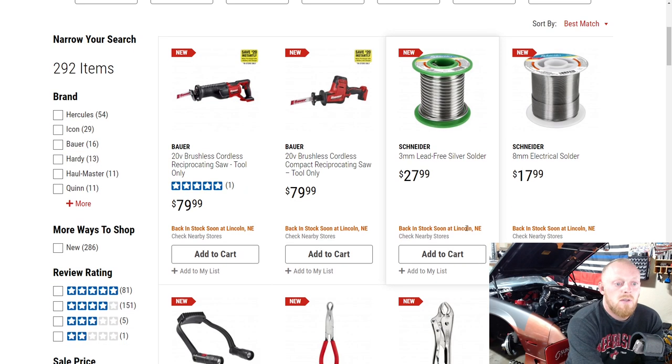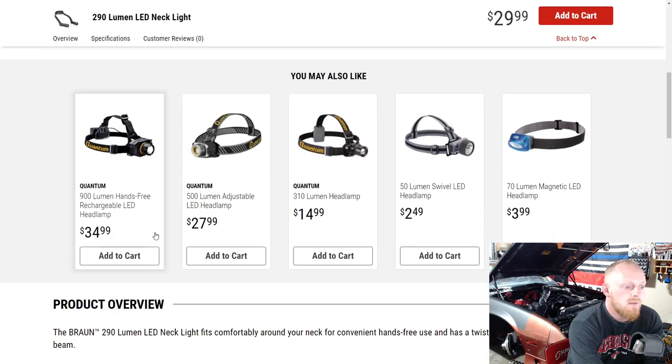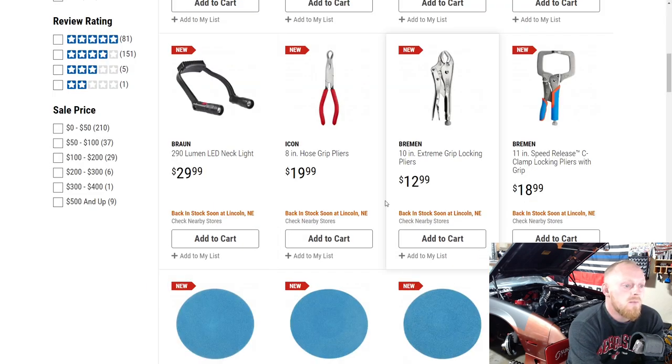Then they have a couple rolls of solder. They also have a Braun 290-lumen necklight, which is pretty nice. It's rechargeable with up to four and a half hours of run time and an adjustable light head. To me, that's a pretty good deal for a rechargeable one. If it wasn't rechargeable I probably wouldn't purchase it, because batteries and lights can get very expensive.